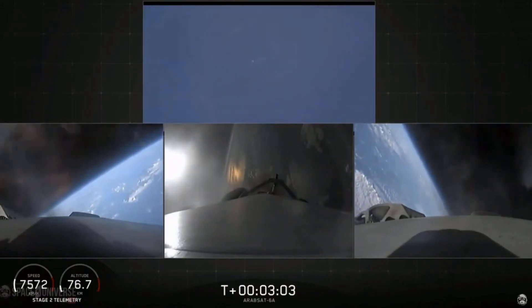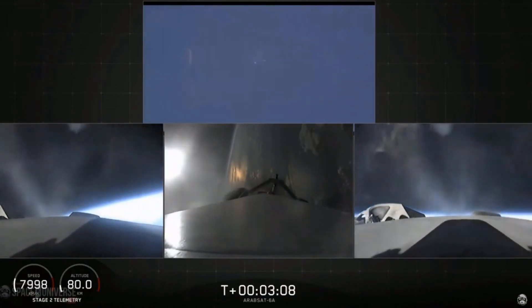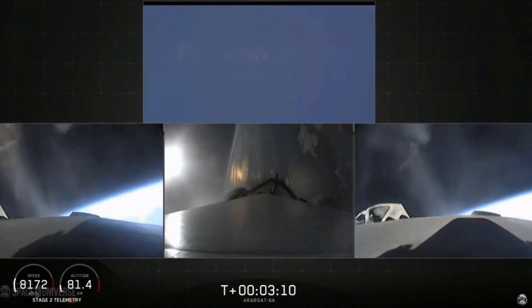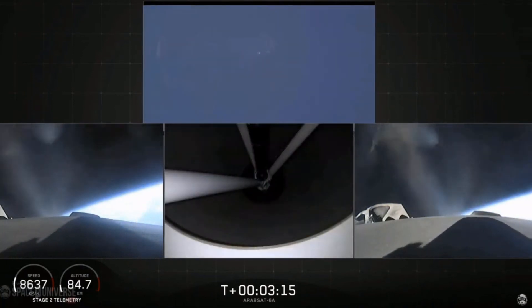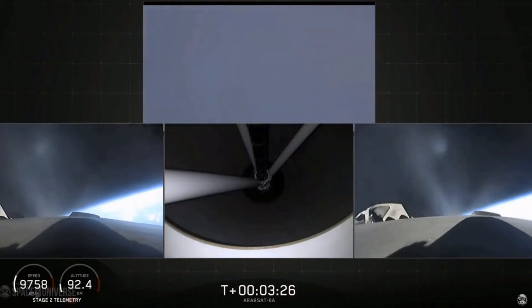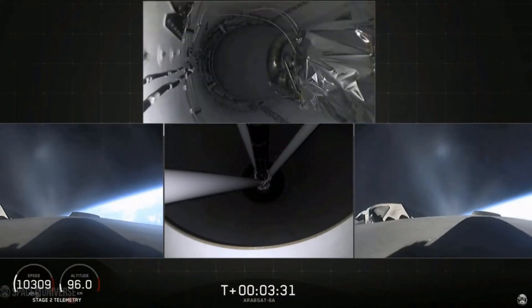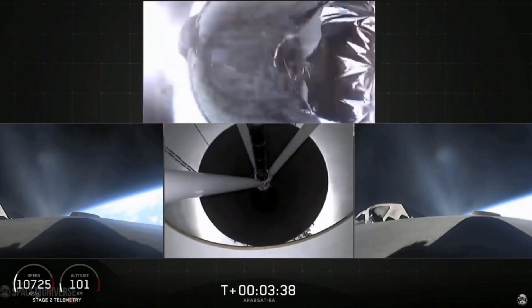Side boosters now beginning a flip to begin returning back to Cape Canaveral. Side boosters have begun the boostback burn. The center core has throttled back up to power. Everything looking good on the flight of Falcon Heavy. Next major event: main engine cutoff of the center core and separation ignition of the second stage. Bottom middle view shows the view looking up into the nozzle of the second stage engine. Main engine cutoff. Center core is straight down. Stage separation confirmed.